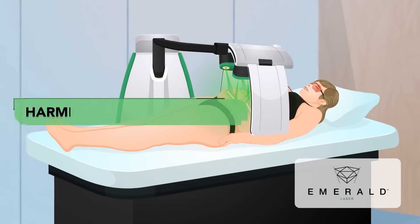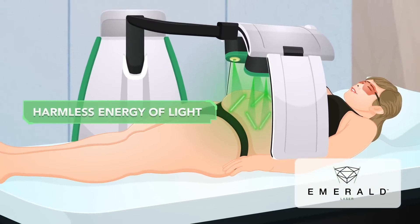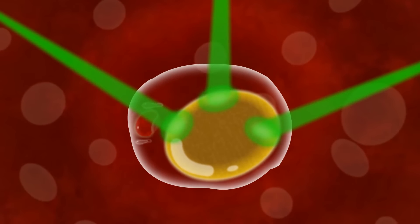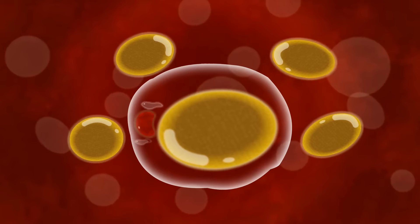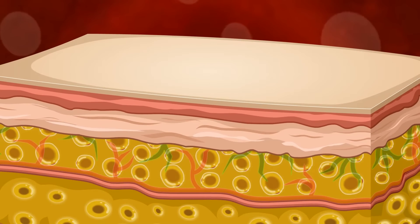The Emerald laser uses harmless energy of light at specific wavelengths that work at a cellular level with your body. The laser creates a small transitory pore for the fatty liquids in your fat cells to seep out. Then your body processes those fatty liquids through your lymphatic system, naturally.